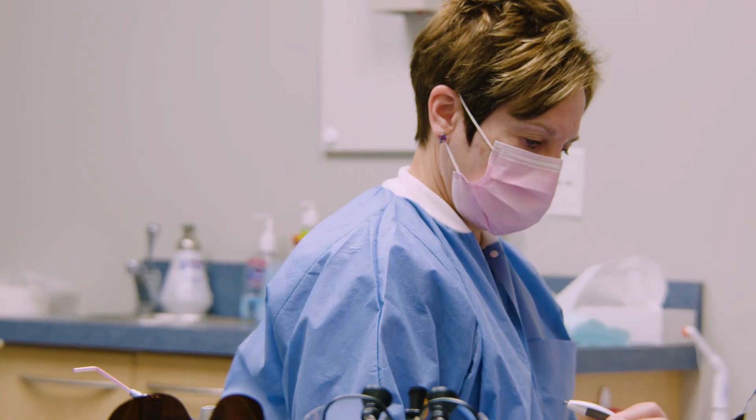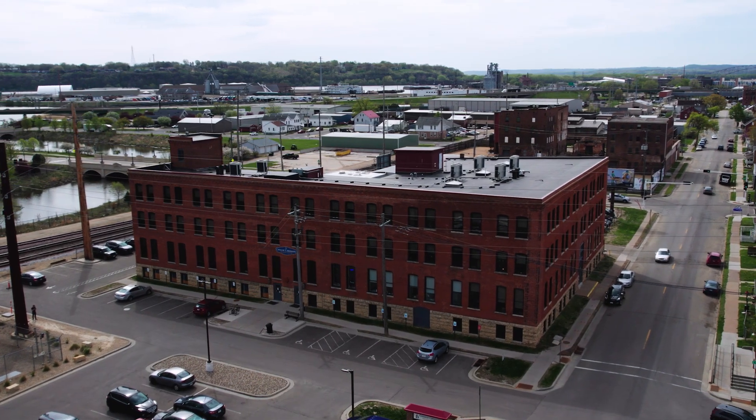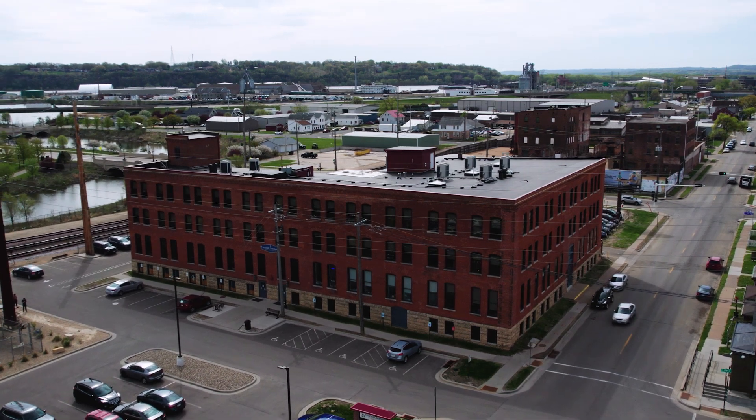We have so many great mentors here to lean on, like Dr. Roman. We have oral surgeons here, pediatric dentists here, so it's really good we get that variety. Our clinic is located in Dubuque's Historic Millwork District.